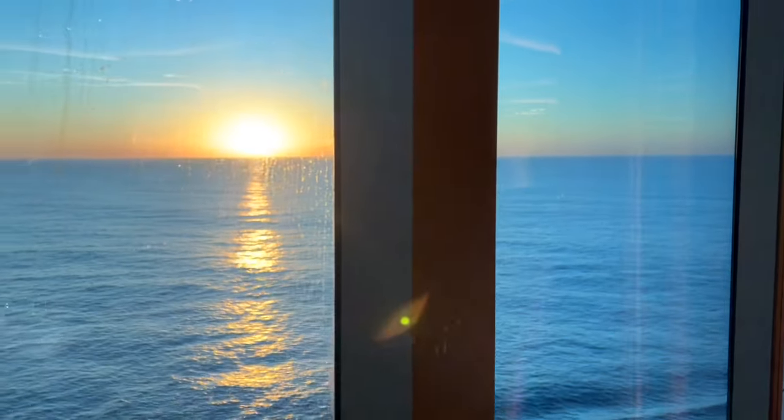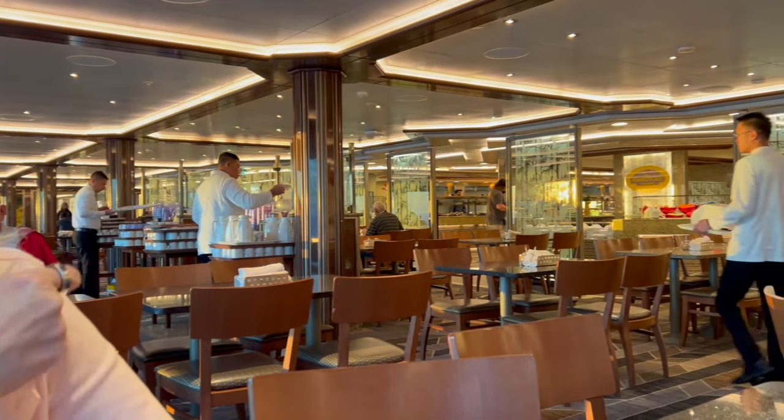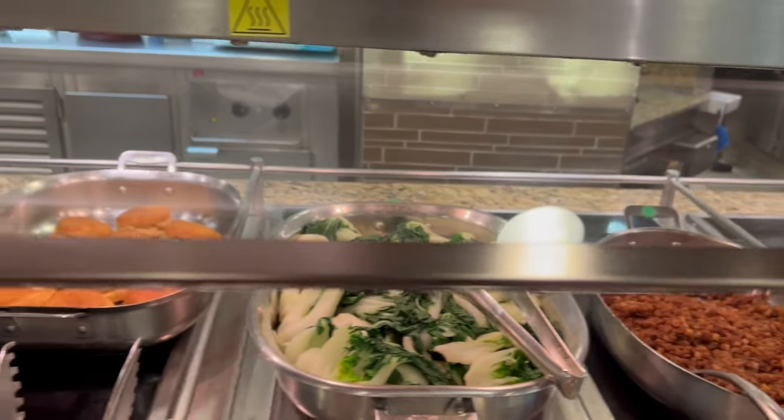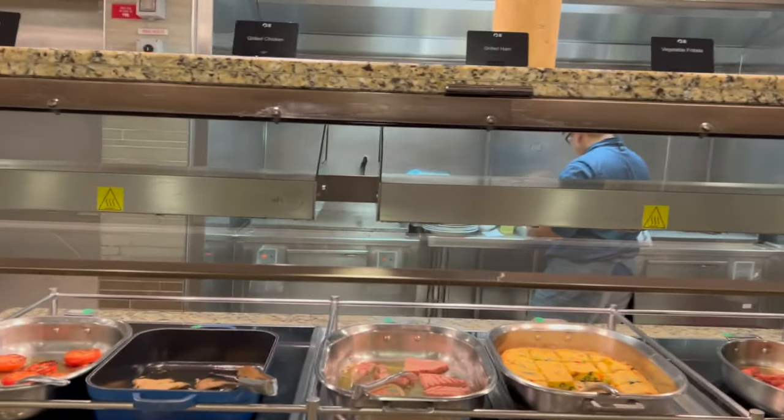The World Marketplace is on level 16 and that is where the buffet is. It's only 7:20 in the morning and you can see this is the time to come if you don't want a crowd. We ate every breakfast at the World Marketplace — there is always something new to choose or an old favorite.